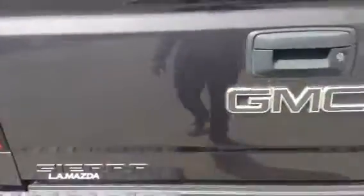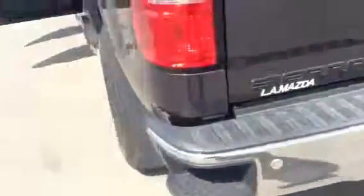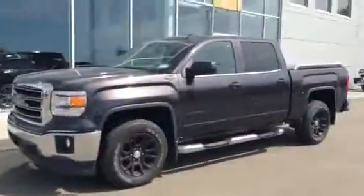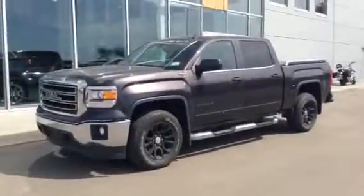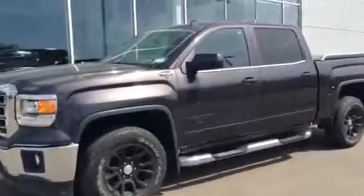Take a look at the back here — we've got the tonneau cover and the box. Just give you a nice look of it all buttoned up. So there you have it: the 2014 GMC Sierra 1500, a beautiful truck. Let me know what you think and I'll send this off to you right away.